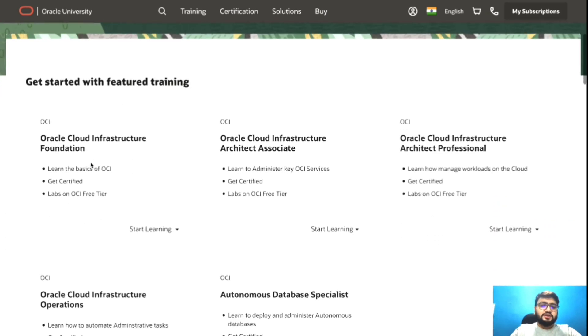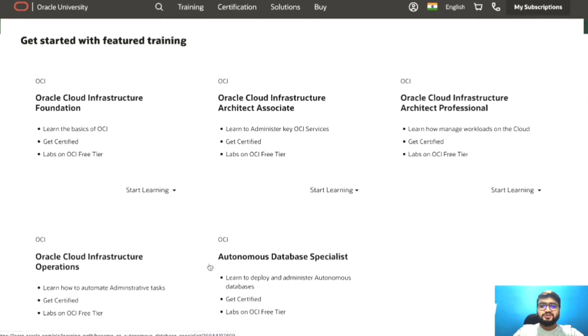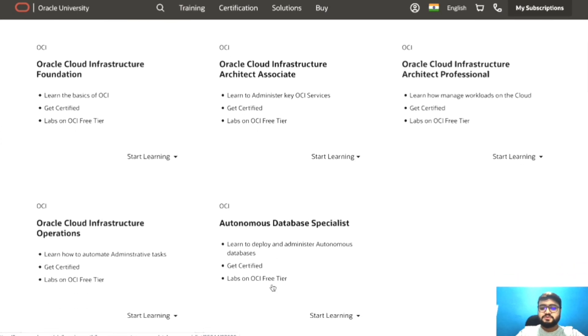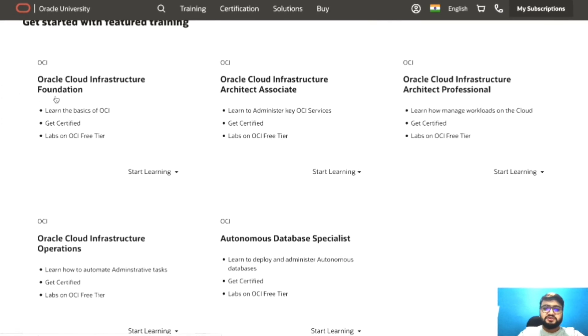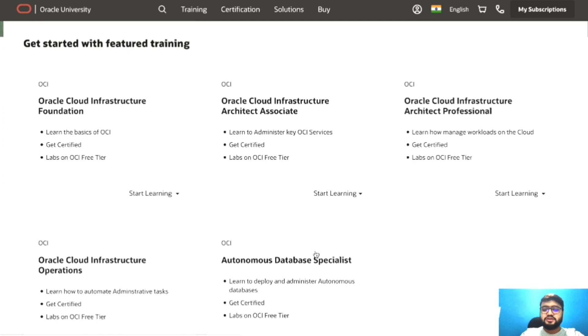If you scroll down, you'll see there are five courses Oracle is providing at free of cost — no training cost, no exam cost. There's a Foundation course, followed by Architect Associate, then Architect Professional, then Operations, and then Autonomous Database Specialist. I would suggest everyone start with the Foundation course first, as it's very basic. Once you've completed that, you can jump to Architect Associate and then any other course you like.